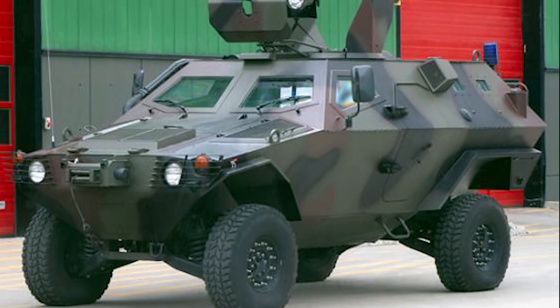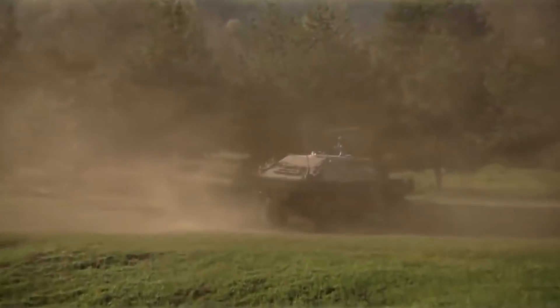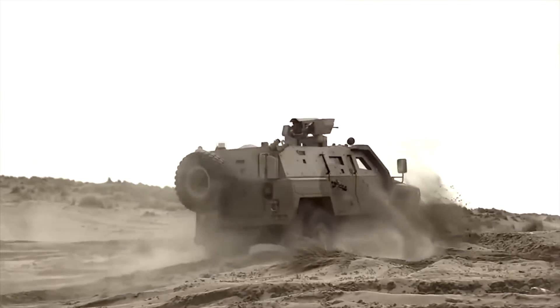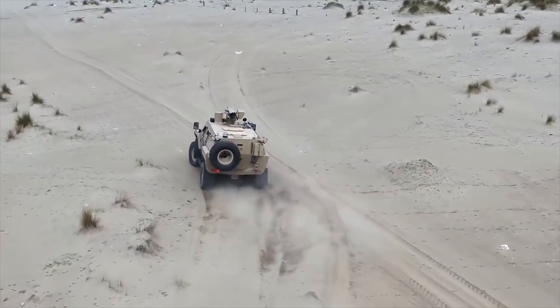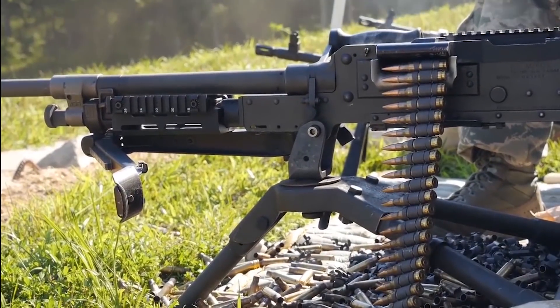The Cobra can switch roles according to need, just like the Ocelot. The armament on the Cobra includes a 12.7mm machine gun and a cannon that can pierce the armor of just about any other fighting vehicle.